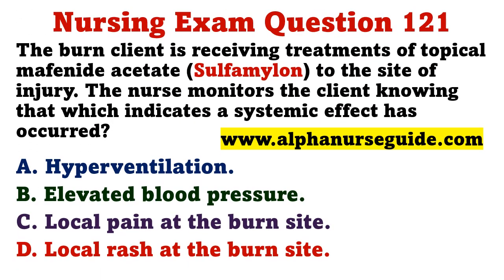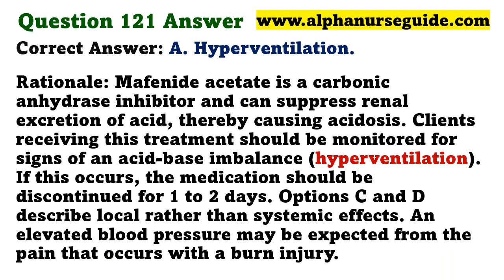The burn client is receiving treatments of topical mafenide acetate. The nurse monitors the client knowing that which indicates a systemic effect has occurred? A) hyperventilation, B) elevated blood pressure, C) local pain at the burn site, D) local rash at the burn site. The correct answer is A: hyperventilation. Mafenide acetate is a carbonic anhydrase inhibitor and can suppress renal excretion of acid, causing acidosis. Clients should be monitored for signs of acid-base imbalance; options C and D describe local rather than systemic effects.